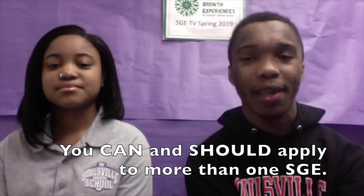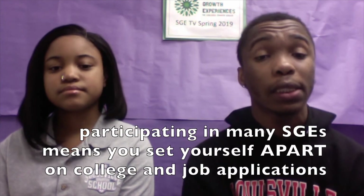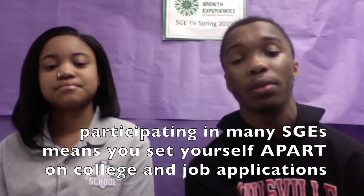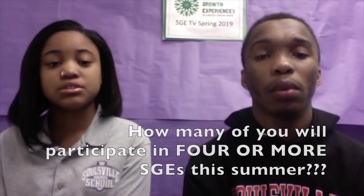Let's listen to our last student question. I already have an SGE for the summer, but there are a lot of other programs I am interested in. Can I still apply for other SGEs? Of course you can and should apply to more than one SGE. The more SGEs you participate in, the more interesting your summer. Participating in many SGEs means you set yourself apart on college and job applications too. We are issuing a challenge to all SGE students — in the past, some students completed four SGEs in one summer. We want to see how many students will meet or exceed that.